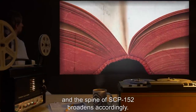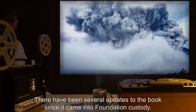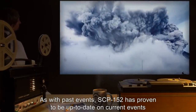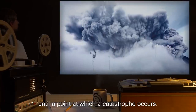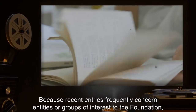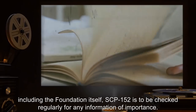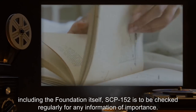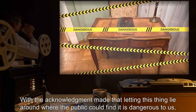There have been several updates to the book since it came into Foundation custody. As with past events, SCP-152 has proven to be up to date on current events until a point at which a catastrophe occurs. Because recent entries frequently concern entities or groups of interest to the Foundation, including the Foundation itself, SCP-152 is to be checked regularly for any information of importance.